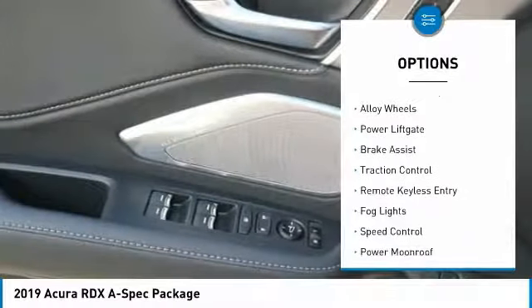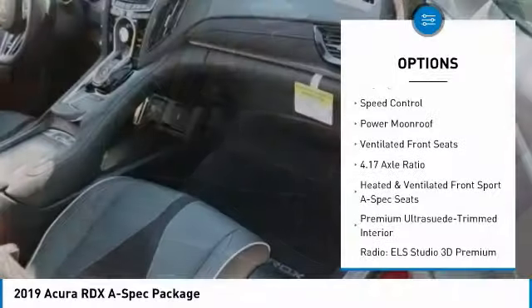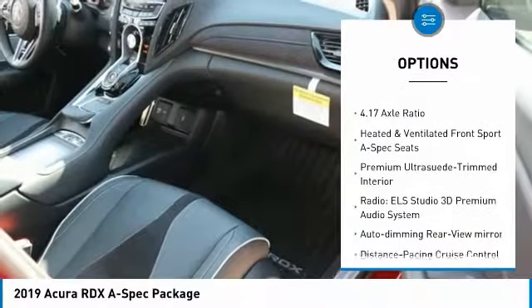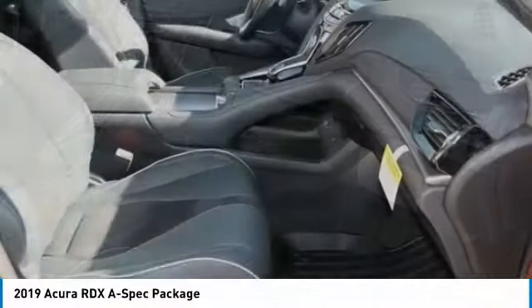Electronic stability control, alloy wheels, power liftgate, brake assist, traction control, remote keyless entry, fog lights, speed control, power moonroof, ventilated front seats.